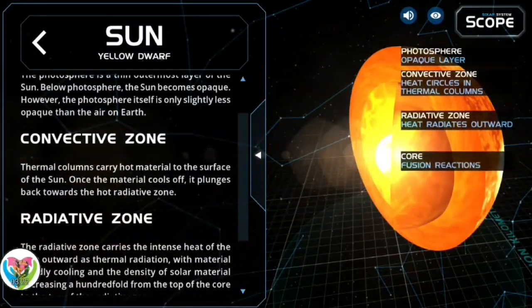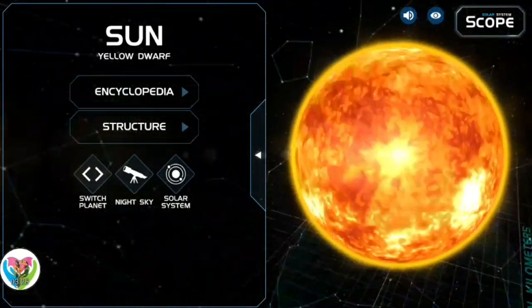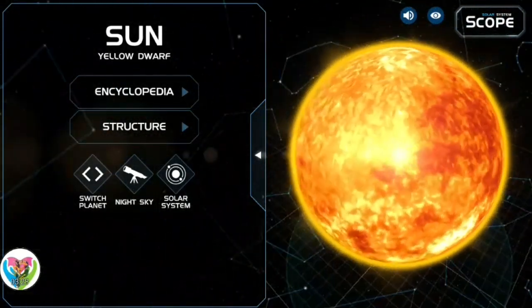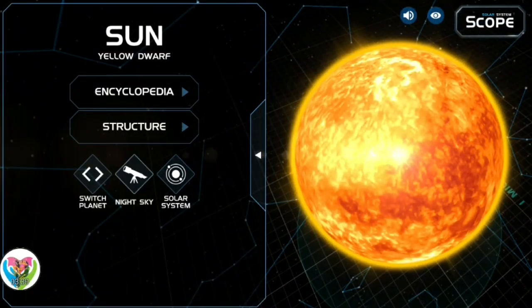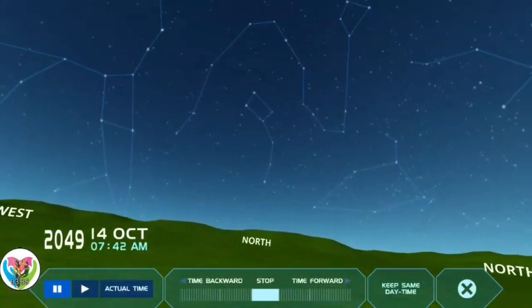Roughly three-quarters of the Sun's mass consists of hydrogen — approximately 73%. The rest is mostly helium — approximately 25% — with much smaller quantities of heavier elements, including oxygen, carbon, neon, and iron.